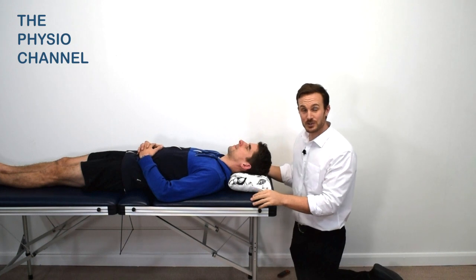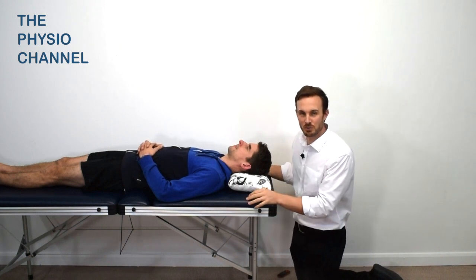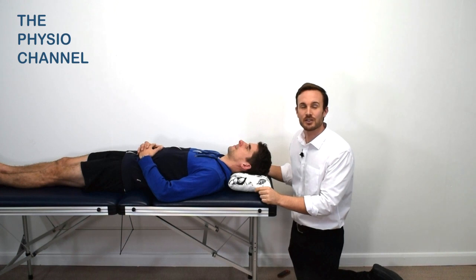You can see some links on the screen here that will take you to some more manual therapy techniques or treatment videos for the neck.